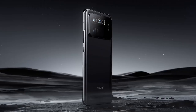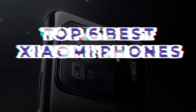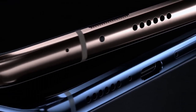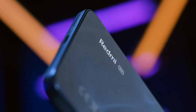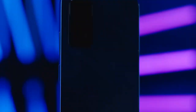Explore the cutting-edge world of Xiaomi smartphones with our list of the top six best Xiaomi phones. Xiaomi has become a global frontrunner in the mobile industry, offering impressive features, powerful performance, and sleek designs at competitive prices. Discover the finest Xiaomi handsets that redefine your mobile experience.